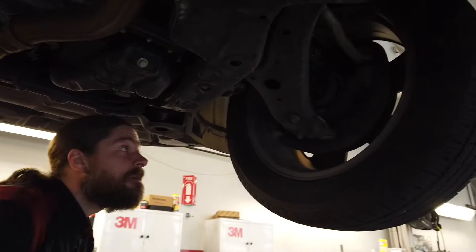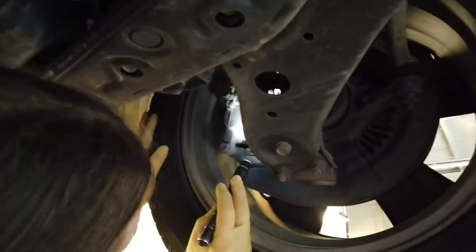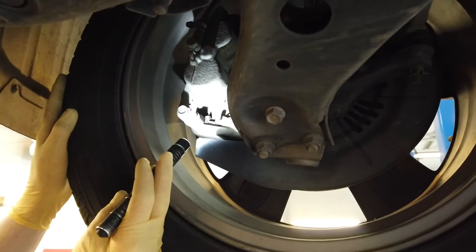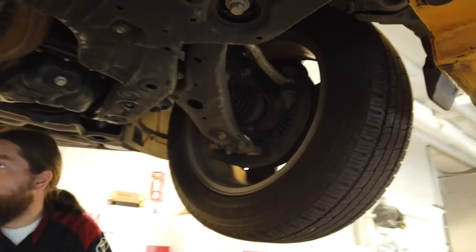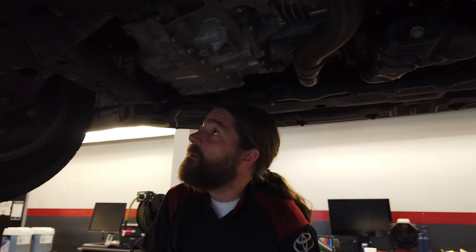The brake linings — which are a little difficult to see from this angle — are about 50% left on the pad. So you're good on that, as long as we keep an eye on that after the next few visits. We can let you know when they'll be due to be changed.